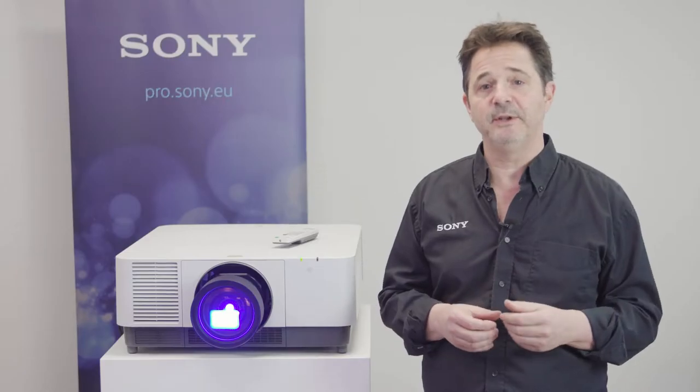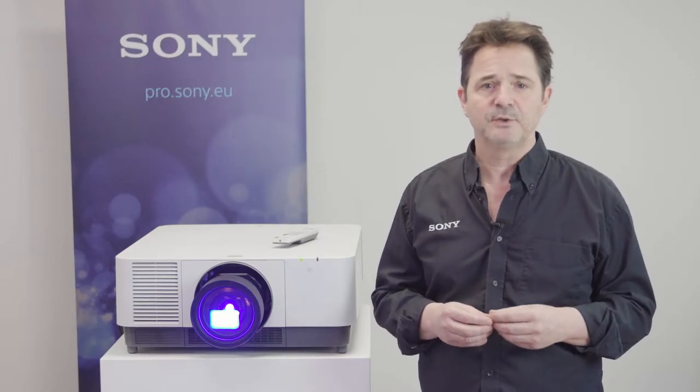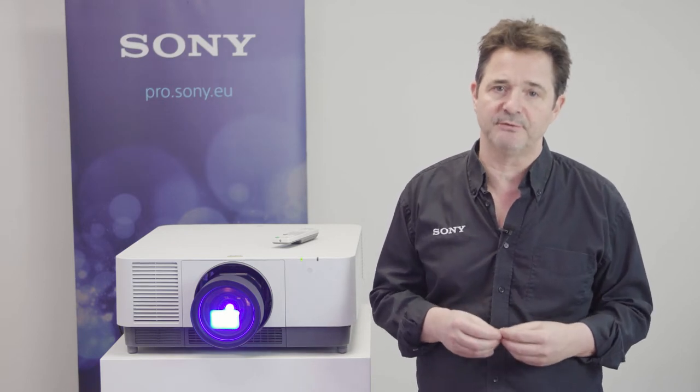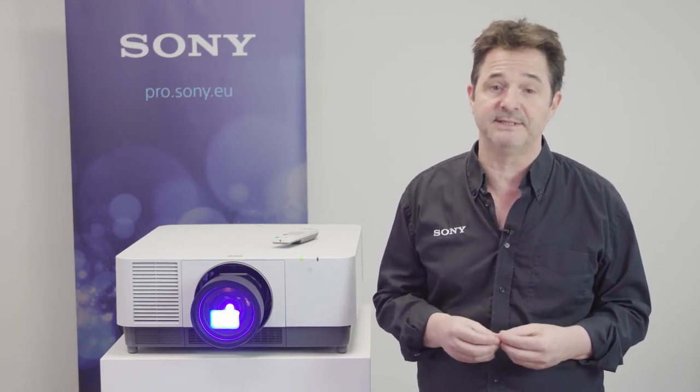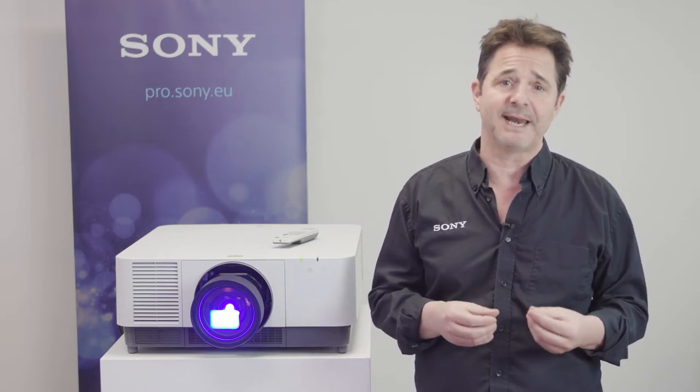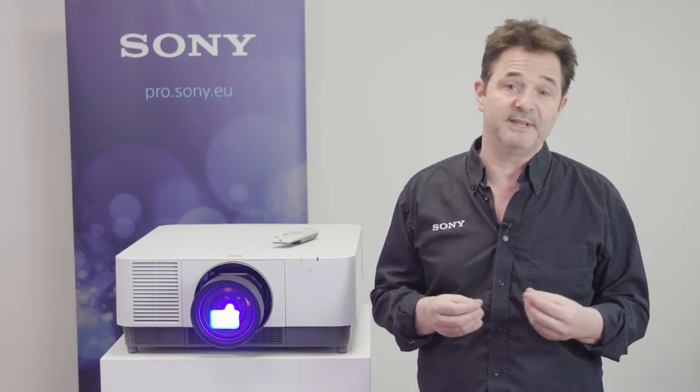Since the introduction of laser 3LCD projectors with the Sony VPL-FHZ55, 20,000 hours life on the laser light source is a huge game changer from UHP lamp expectancies of only 3,000 to 4,000 hours before you replace the lamp on projectors of this brightness.